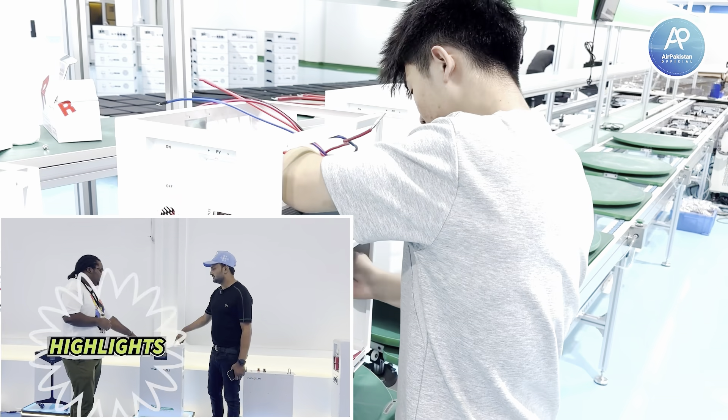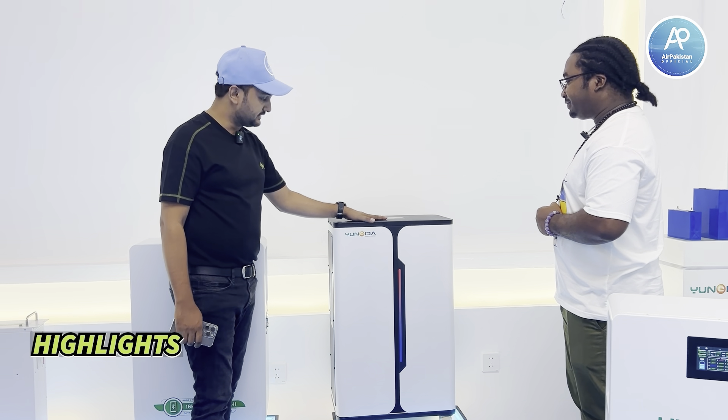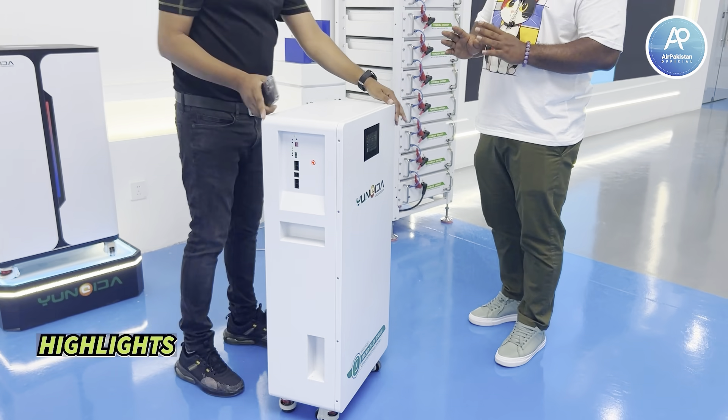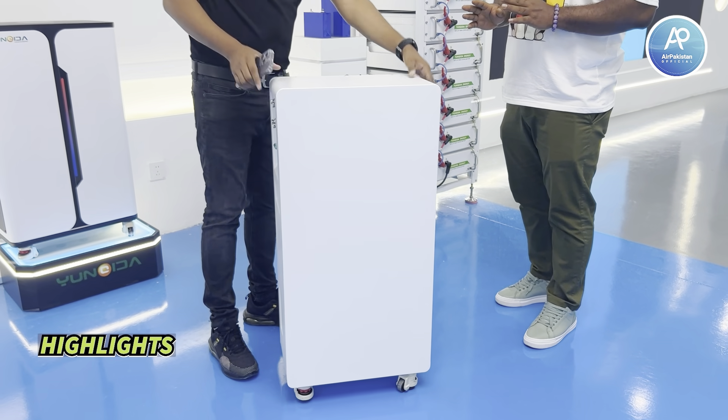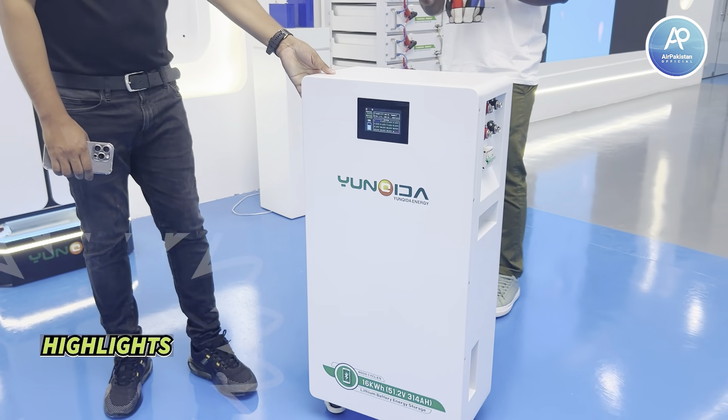How much is this one? This one is $450 — a solar battery. The whole battery contains the full power of the battery. It's grade A quality. We can move it everywhere — it can be wall mounted or placed on the floor.